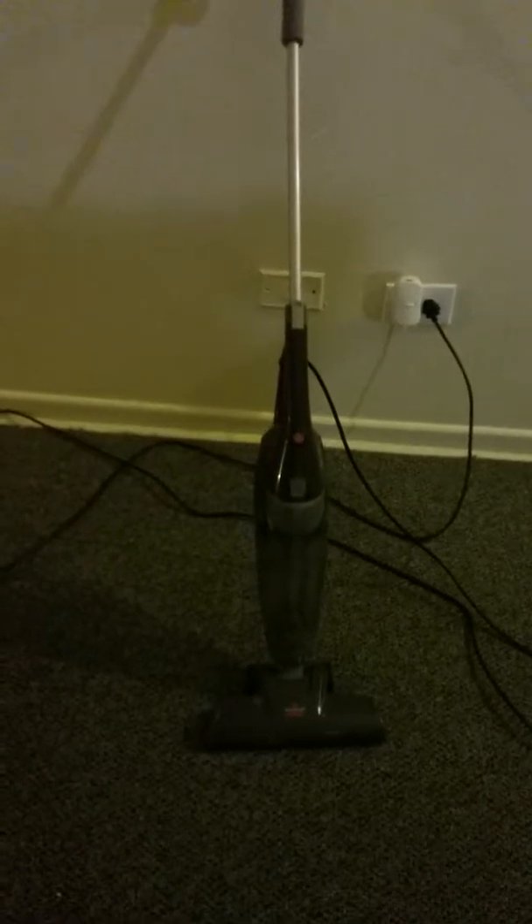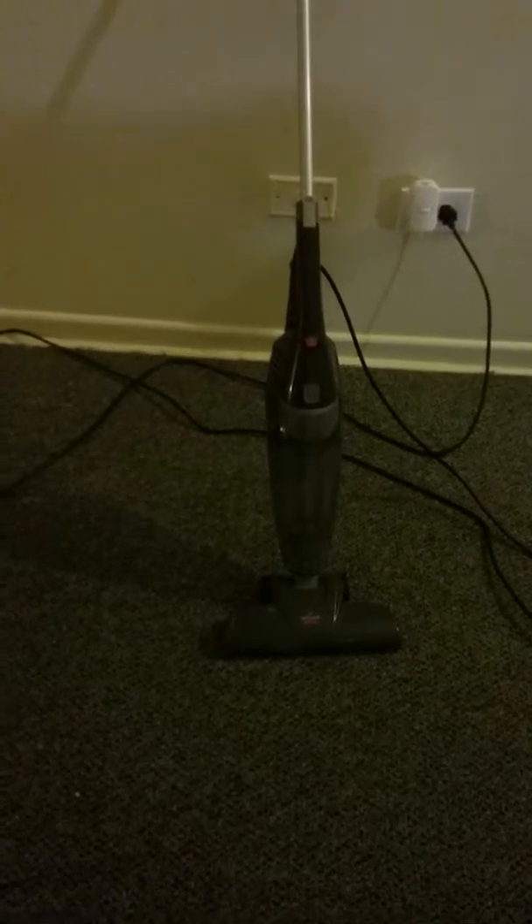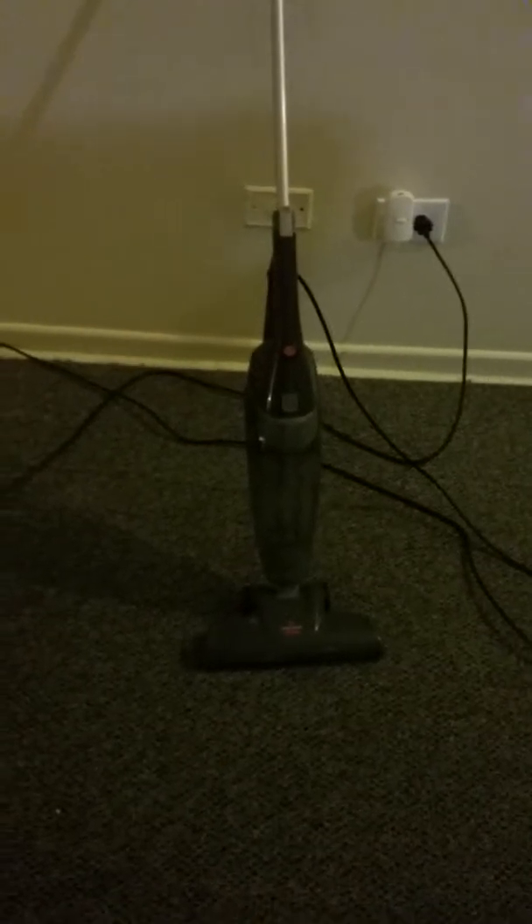It's called the 3-in-1 because you can break it into three pieces. You can use the bottom part to run a cord from your house or apartment to your car, and you can actually vacuum out your car, which I'm going to have to do very soon. Lots of crumbs in my car. I have four children and a cat.